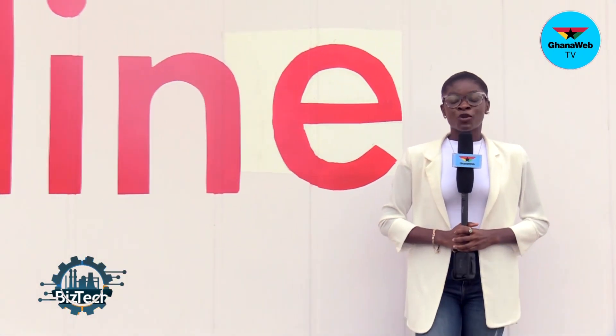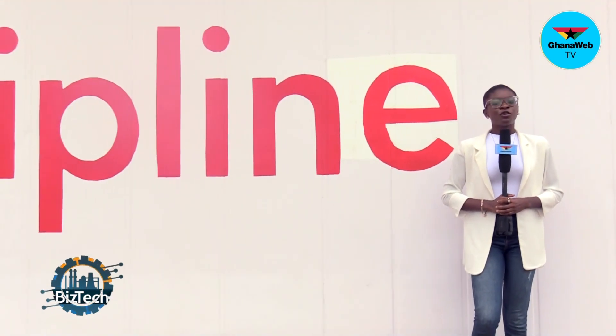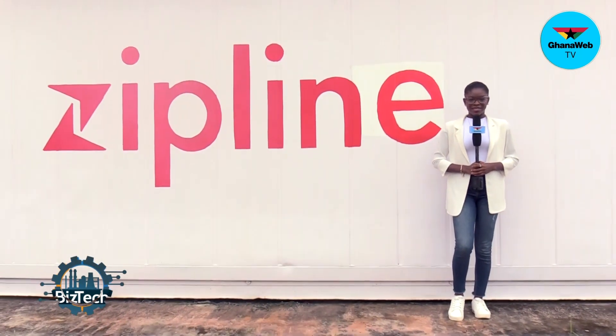For Best Tech, my name is Stella J. Jomsugli. Till we come your way next time with another exciting episode. Don't forget to subscribe to our YouTube channel, GhanaWebTV. Also follow us on our social media platforms, AskTheGhanaWeb. Stay tuned for Best Headlines.